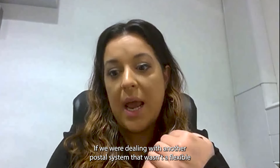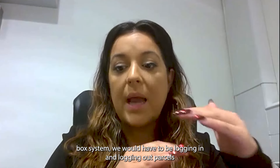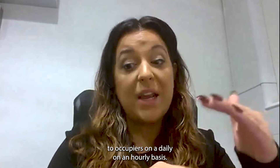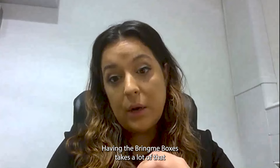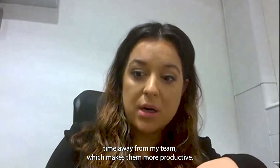If we were dealing with another postal system that wasn't a flexible box system, we would have to be logging in and logging out parcels to occupiers on a daily, on an hourly basis. Having the Bring Me lockers takes a lot of that security issue or time away from my team, which makes them more productive.